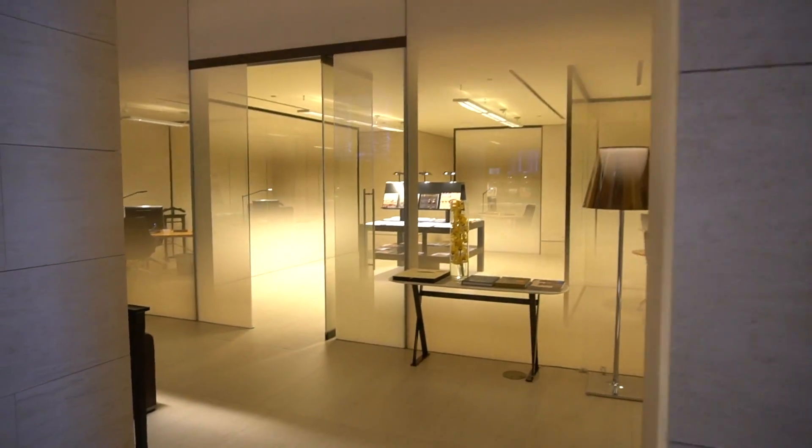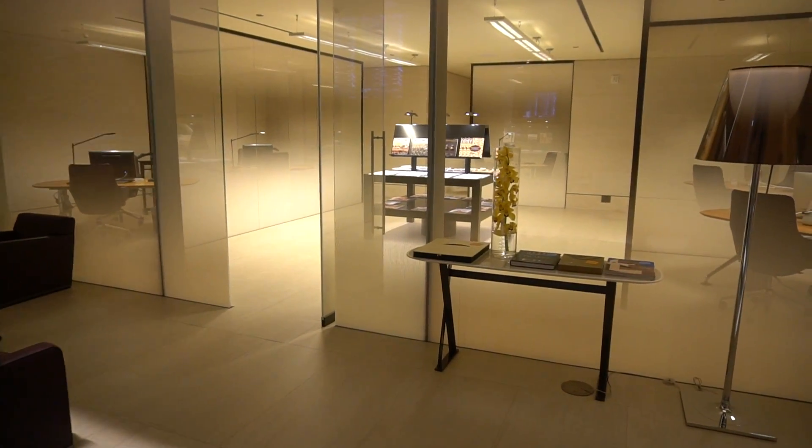Here's a business centre for business people to conduct business, even if they've forgotten their laptops.